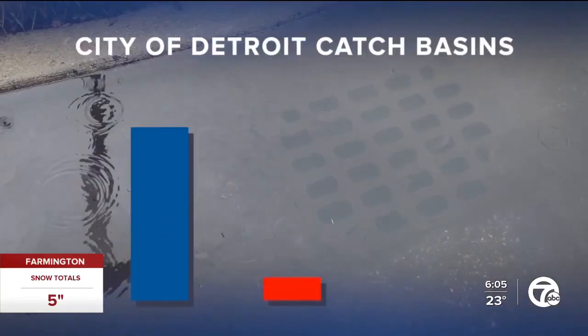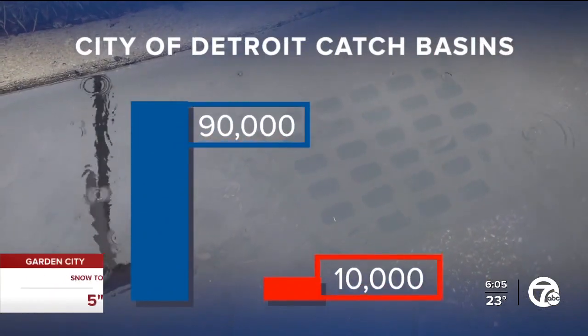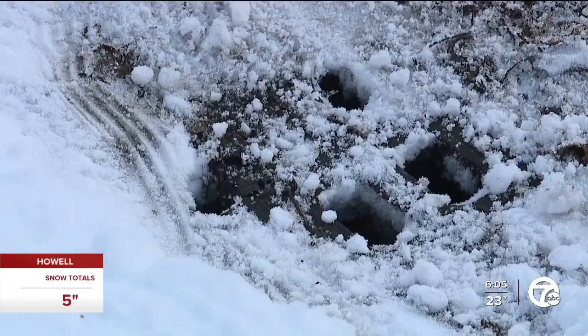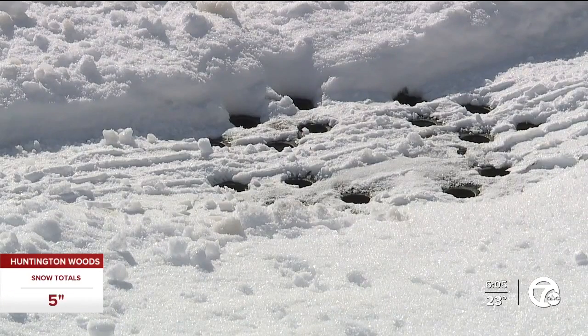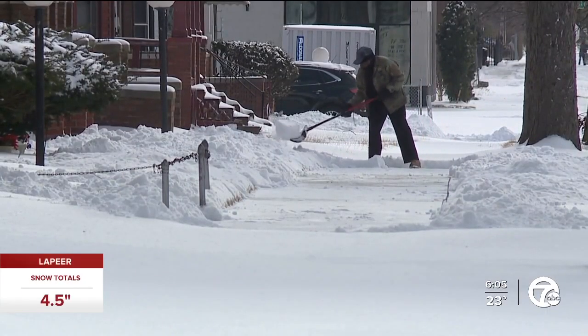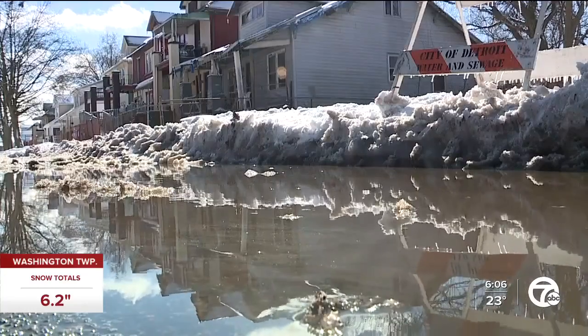The city has about 90,000 catch basins but can only clean out about 10,000 of them a year. The city says the catch basins on Sheridan and Lawton were vacuumed out last year, and that leaves and debris residents don't pick up clogs it all over again. It's more to it because it shouldn't stop up like it does. Something's got to be collapsed — the drain's got to be collapsed, because every time it rains, it floods. In Detroit, Kimberly Craig, 7 Action News.